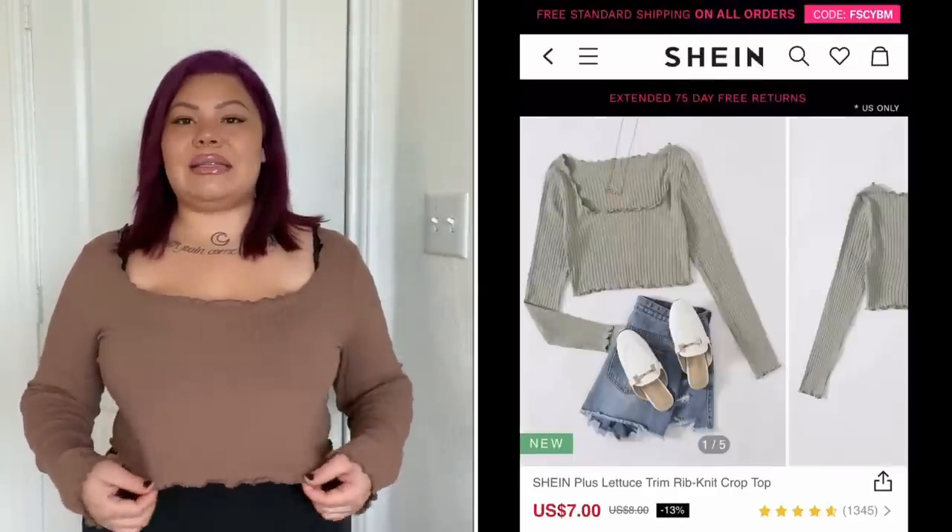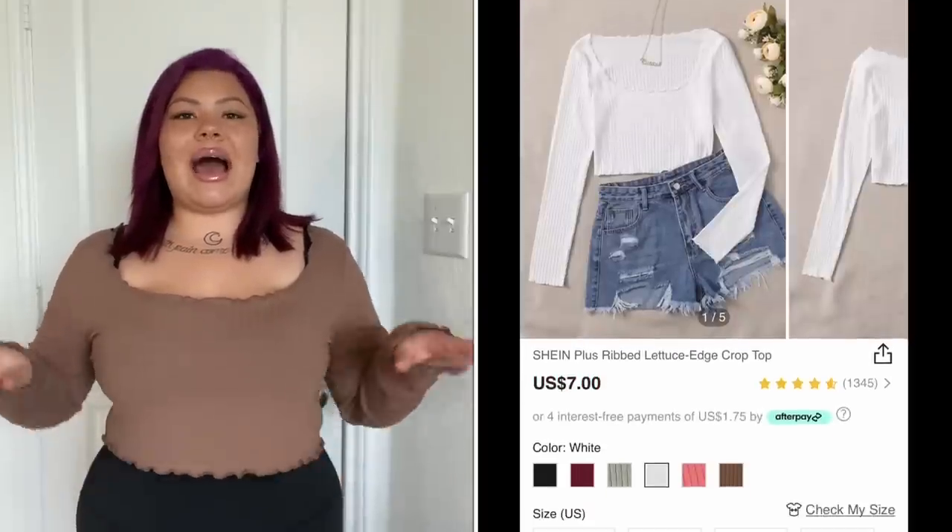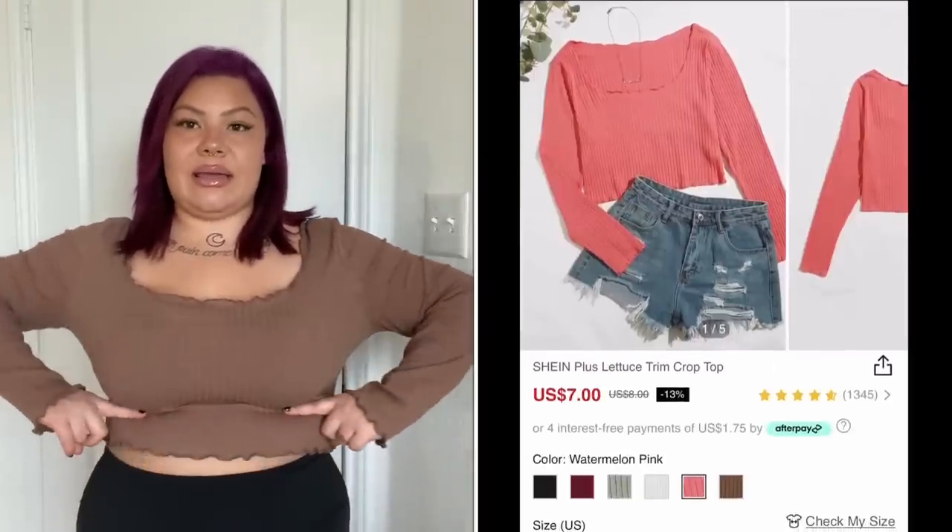I got this one in a 2X because I read the reviews and they said it was a little shorter than expected. I like crop tops but I don't like them to be too short - I really like them to reach the top of my high-waisted pants. I'm not really wanting to show midriff at all times, but I do think crop tops look good on my shape. This top is extremely stretchy, so a size 1X would have fit me just fine - I only sized up to make sure it had enough length.